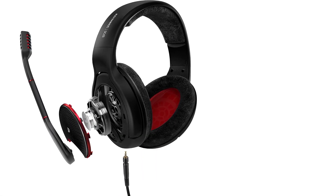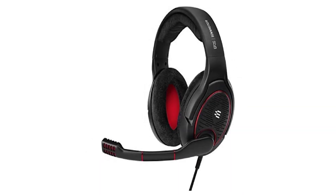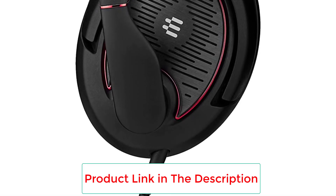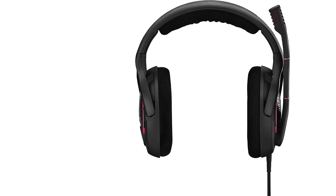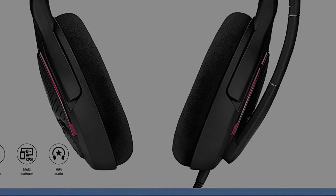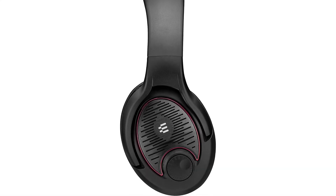The Epos iSennheiser is engineered for the most natural and accurate high-fidelity sound output thanks to its integrated proprietary speaker system. The microphone is one of the best we've come across — the flexible boom arm can easily be adjusted for the best voice pickup, while the noise cancellation ensures that nothing besides your voice passes through to your teammates. Thanks to the integrated volume control system built into the right ear cup, you can adjust the volume on the go. This headset is compatible with Xbox, PS, Nintendo, PC, and Mac.